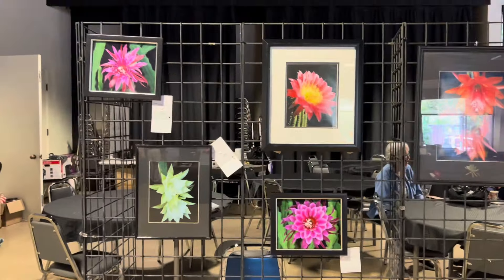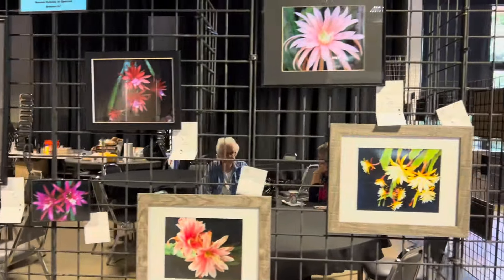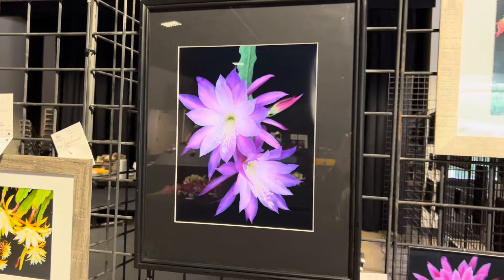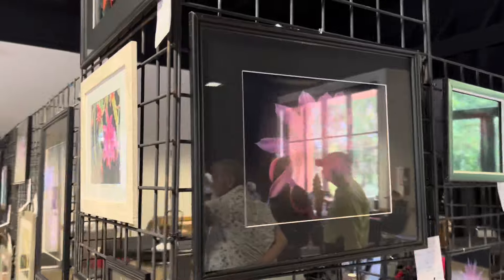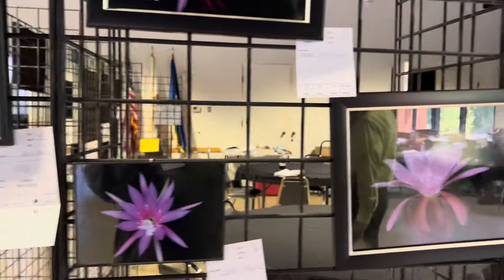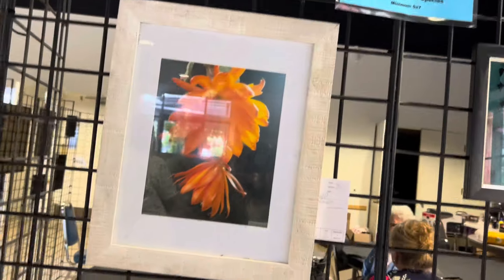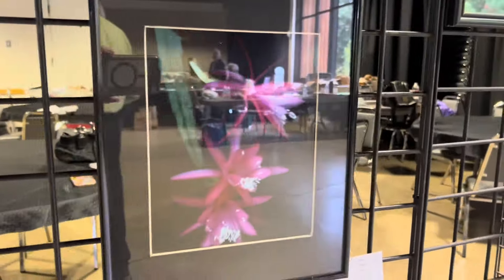Move on to photography. I got to judge photography this year — it was a lot of fun. There were very beautiful photographs entered. This is one of the first place winners right here — that is Markova, the cultivar. There's another first place photo — Gypsy Queen. It's kind of difficult to see the photographs with the glare in here. It was really difficult to pick winners because we had so many pretty photographs.